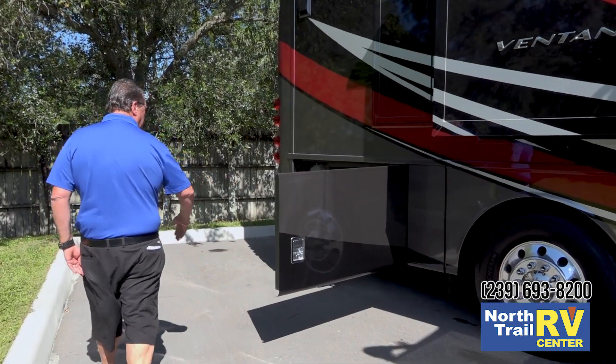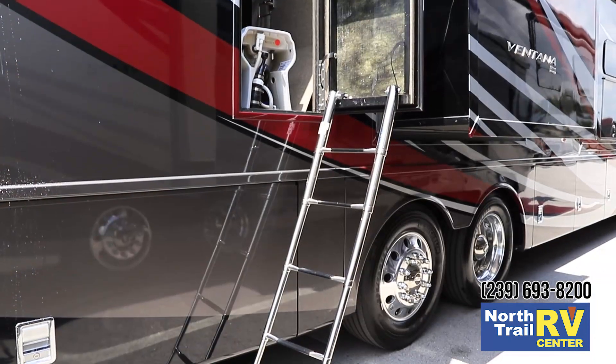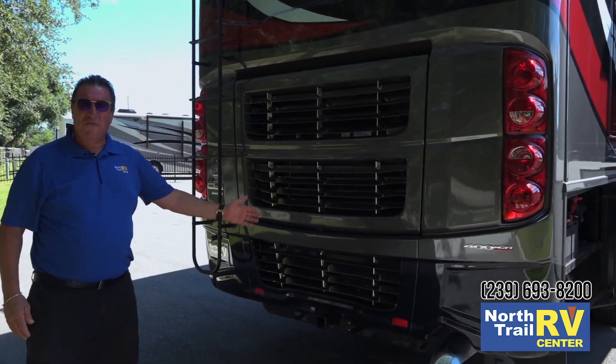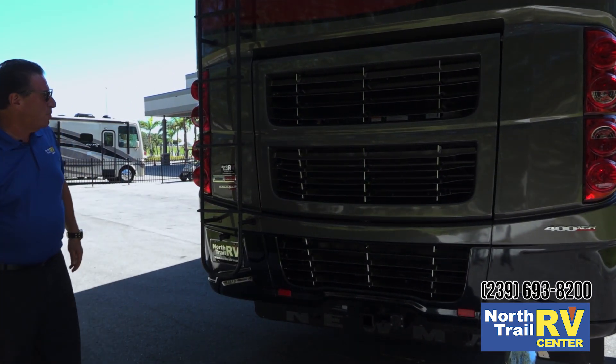As you move back through the coach, we have two chassis batteries, a rear egress door — something found on all Newmar diesels — a 400 horsepower Cummins engine with 1,250 foot-pounds of torque, and 15,000 pounds of tow capacity.